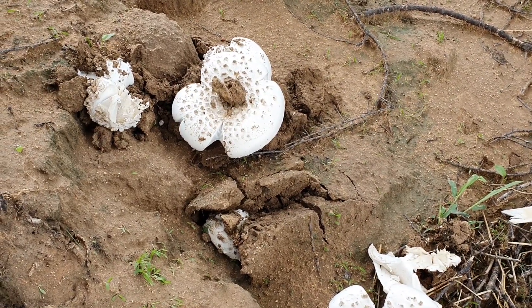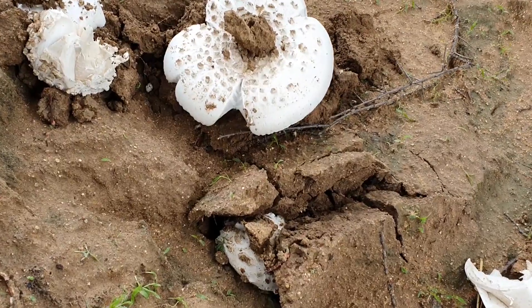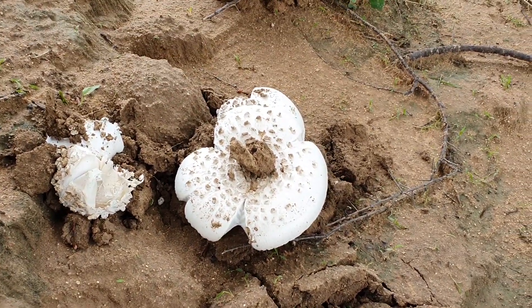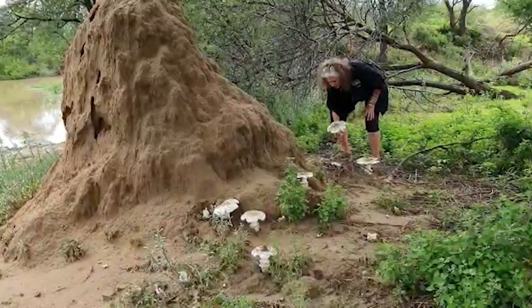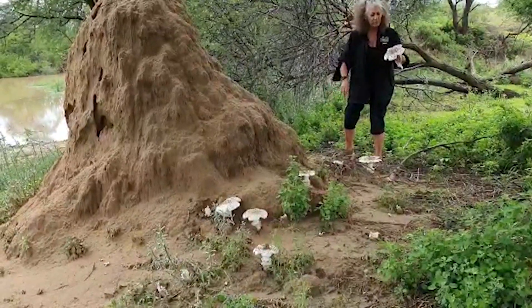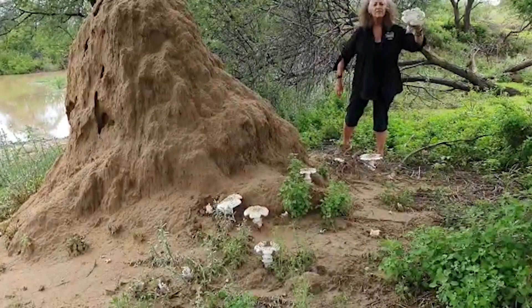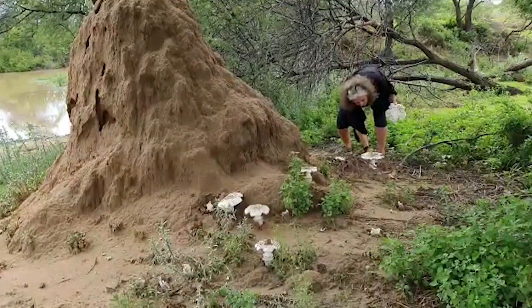There's one that's just coming up underground — they really do pop up. You have to be very careful that you don't pull them out from the roots, and then you just carefully take the mud off the top and then they're ready to cook.